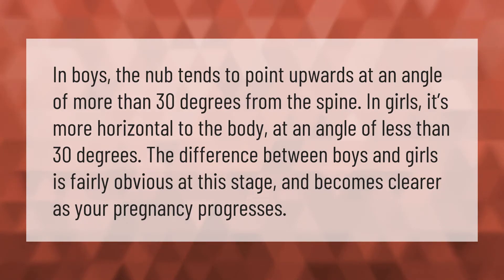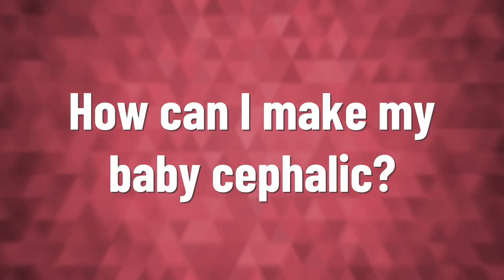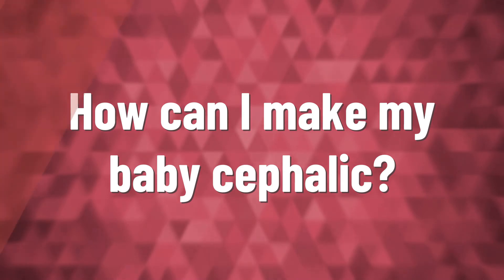In boys, the nub tends to point upwards at an angle of more than 30 degrees from the spine. In girls, it's more horizontal to the body at an angle of less than 30 degrees. The difference between boys and girls is fairly obvious at this stage and becomes clearer as your pregnancy progresses.